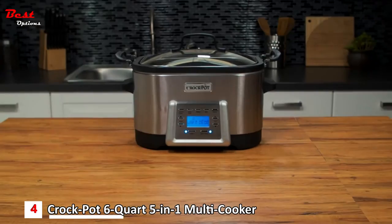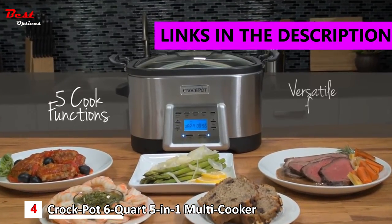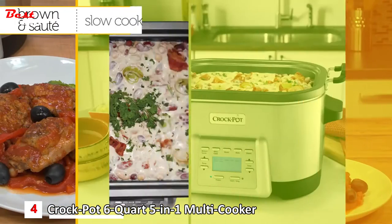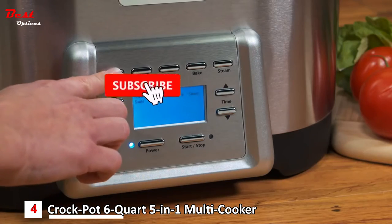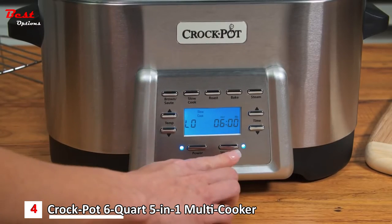One appliance, five ways to cook. From Crock-Pot, the leading slow cooker brand, comes a versatile multi-cooker to make it easier than ever for you to prepare whatever's on the menu. Brown and sauté, slow cook, roast, bake, and steam. Plus, effortlessly switch from one function to another at the touch of a button for recipes that require multi-step cooking.